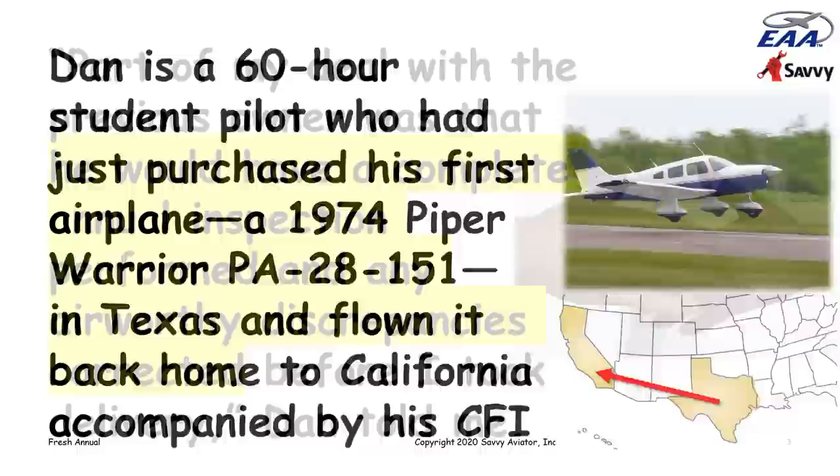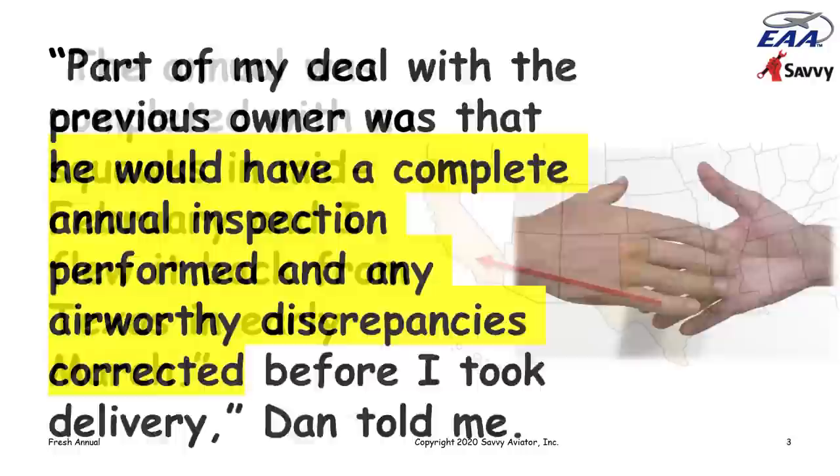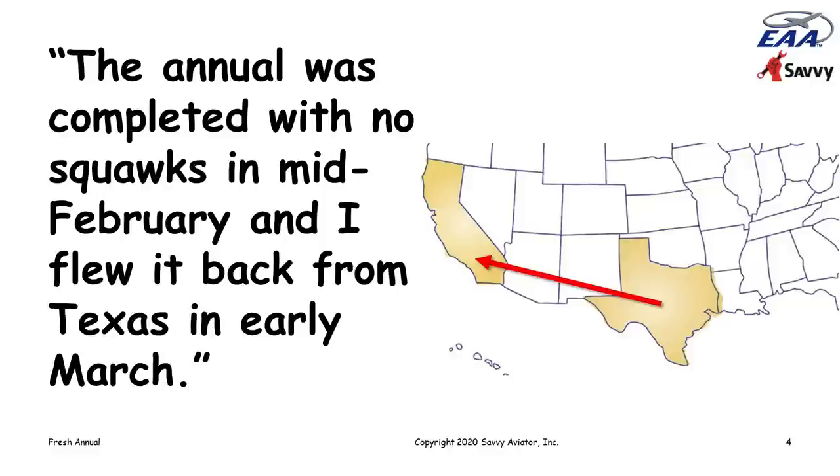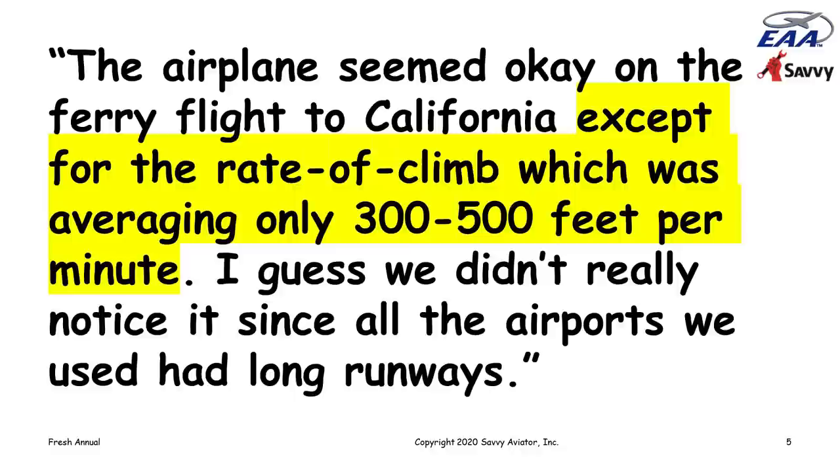Dan came to me quite a bit later and told me this story. He said part of his deal with the previous owner was that the owner would have a complete annual inspection performed and any airworthiness discrepancies corrected before he took delivery. The annual was completed with no airworthiness discrepancies outstanding, completed in mid-February. He flew it back from Texas in early March. The airplane seemed okay on the ferry flight, except the rate of climb was averaging only 300 to 500 feet per minute.